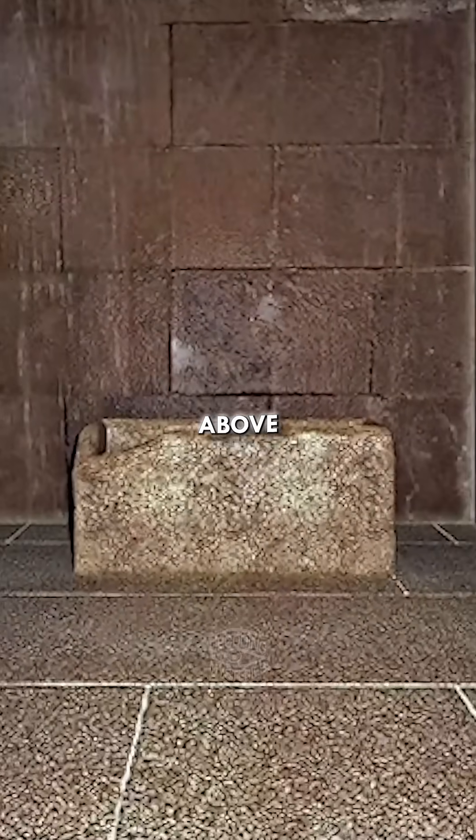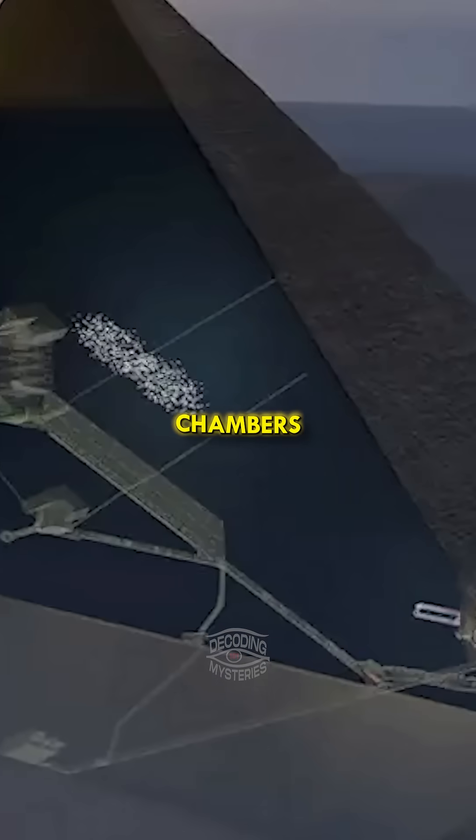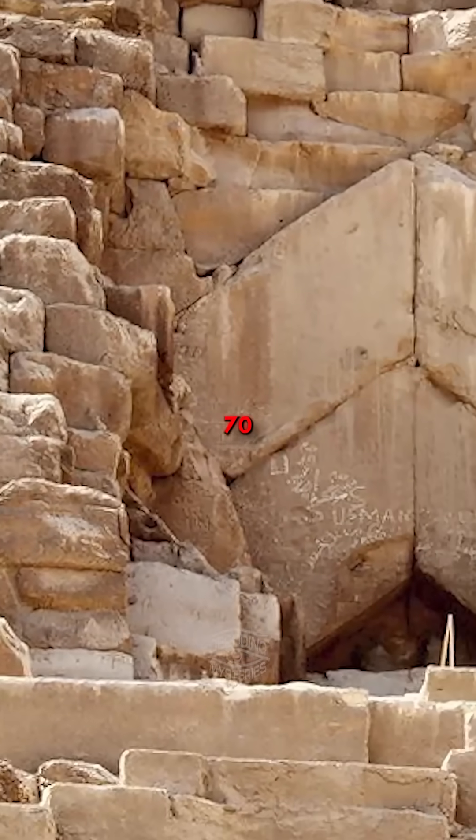You want to hear something really fascinating? Sure. Above the King's Chamber in the Great Pyramid are five further chambers. And these chambers are roofed and floored with granite beams that weigh about 70 tons each. And there are hundreds of them.